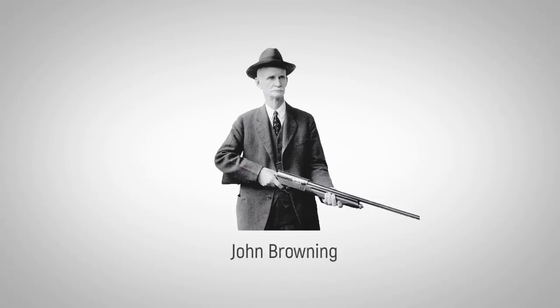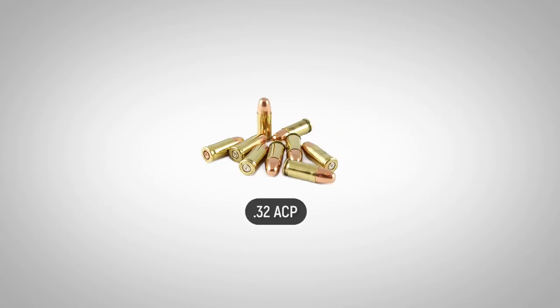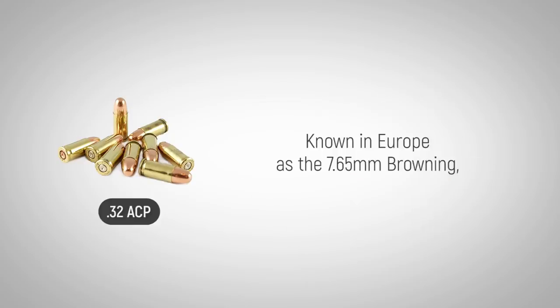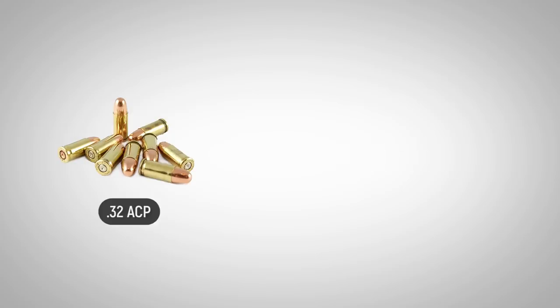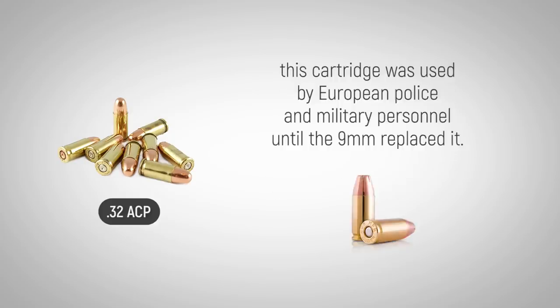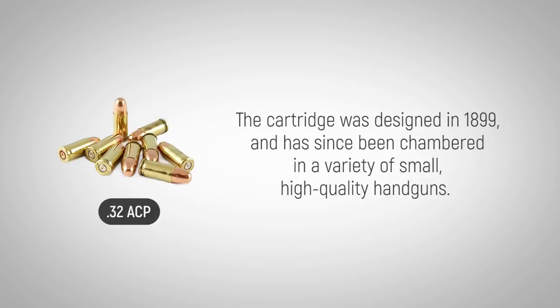John Moses Browning designed the .32 ACP cartridge, which was chambered for the Fabrique National 1900, his first automatic pistol to enjoy commercial success. Known in Europe as the 7.65mm Browning, this cartridge was used by European police and military personnel until the 9mm replaced it. The cartridge was designed in 1899 and has since been chambered in a variety of small, high-quality handguns.